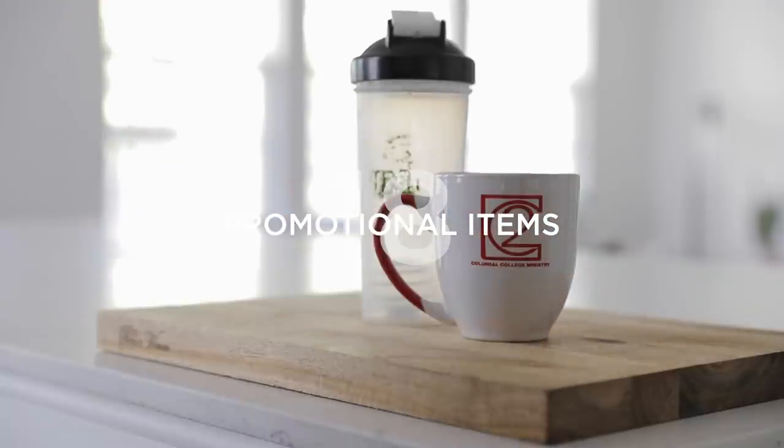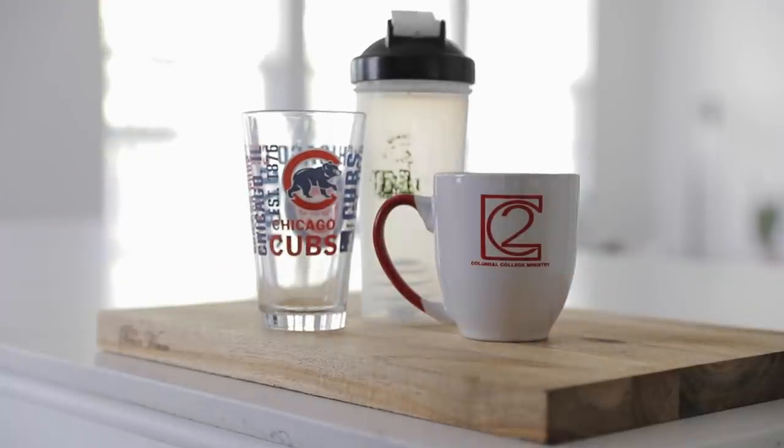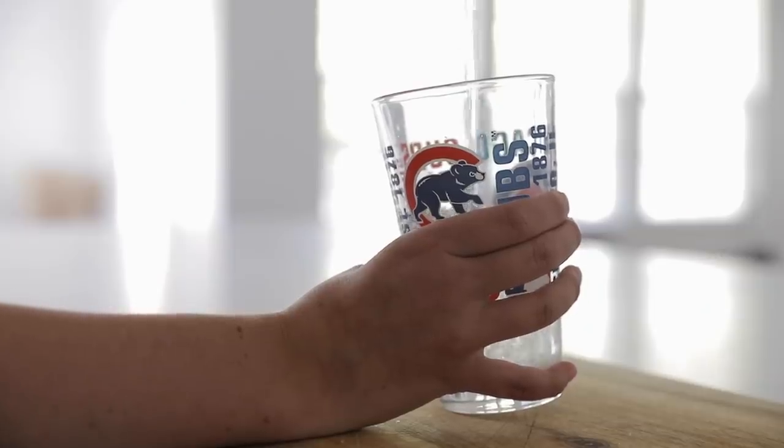Number eighteen is promo gear — anything that has a logo on it, whether it's a cup you were given at a 5K, a mug, a bottle opener, a water bottle, whatever it is. If it has a logo on it and you don't actually use that item, you probably don't need to keep it. More often than not, these items are cheaply made and don't actually add value for us.